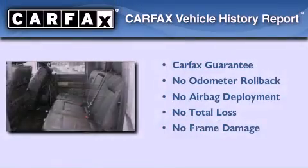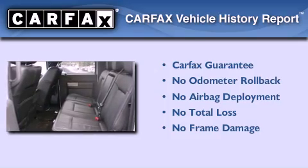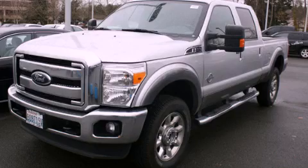Not to mention that this Ford qualifies for the Carfax buyback guarantee. Call or visit us right now and arrange your test drive today.